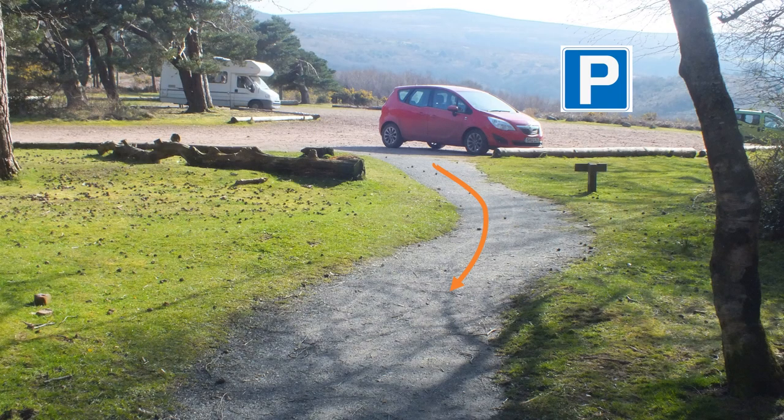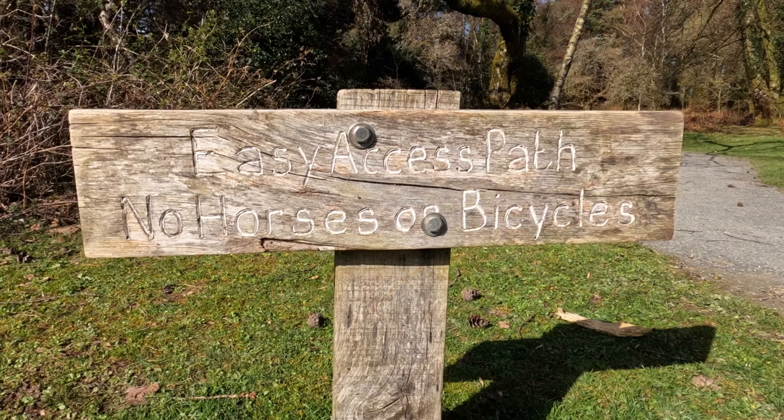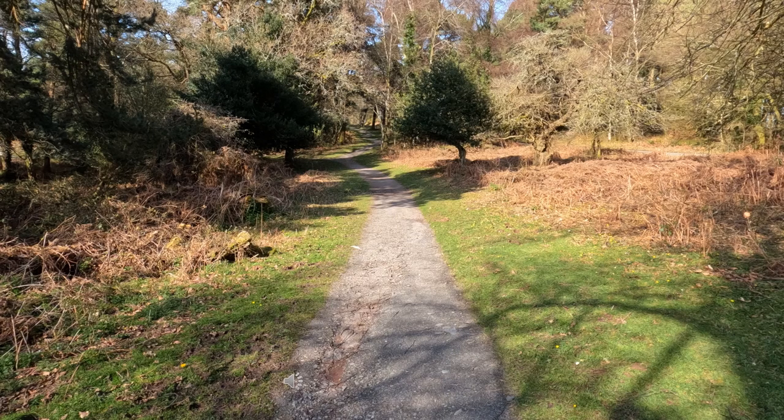The rest of this video provides you with a virtual tour of the route so you can gauge the suitability of the path for yourself.